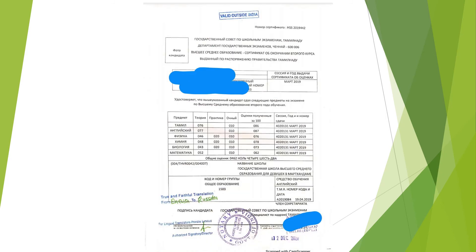The next page is the educational documents — the copy of the original document, which should also be attested by the notary public. Then its translation, which should be signed by the translation agency representative and then attested by the notary public.